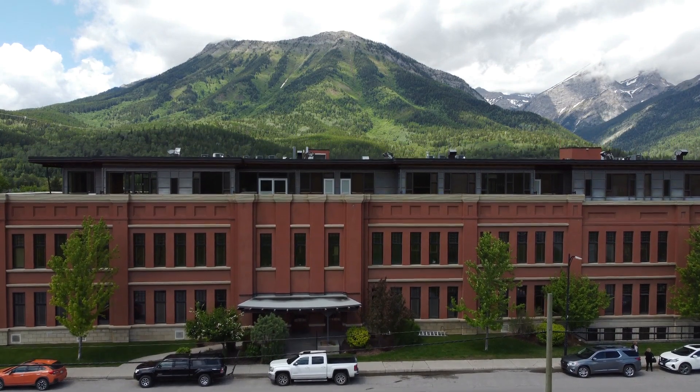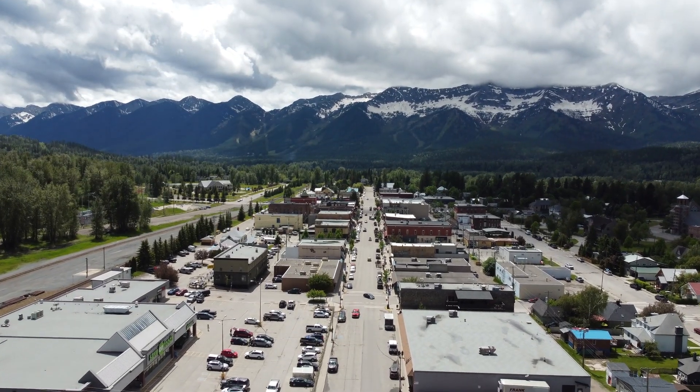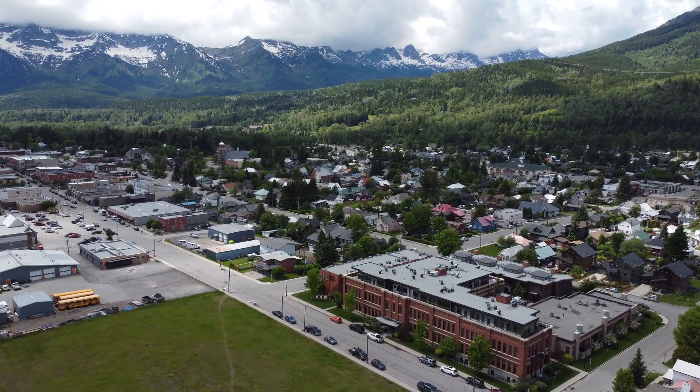Located within easy walking distance of Fernie's historic downtown area and fabulous dining, shopping and recreational amenities.